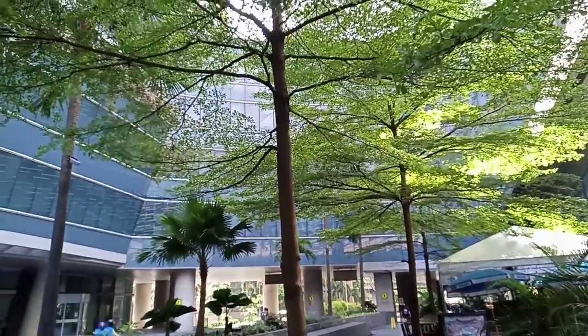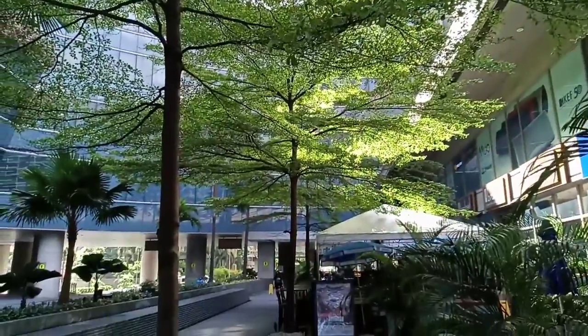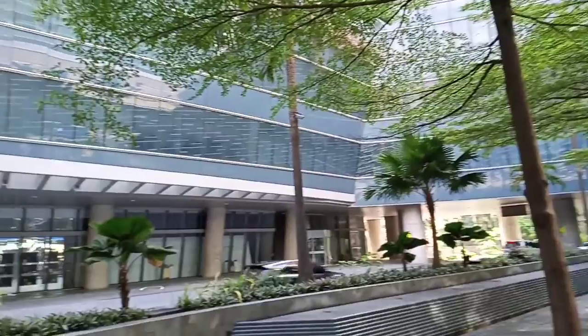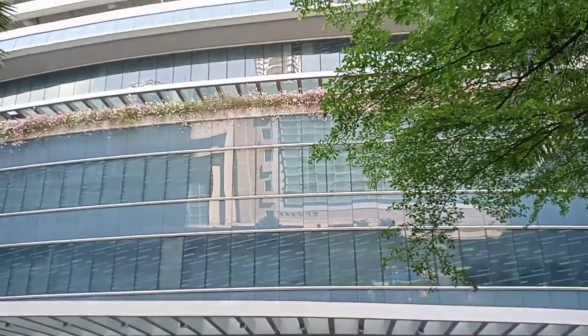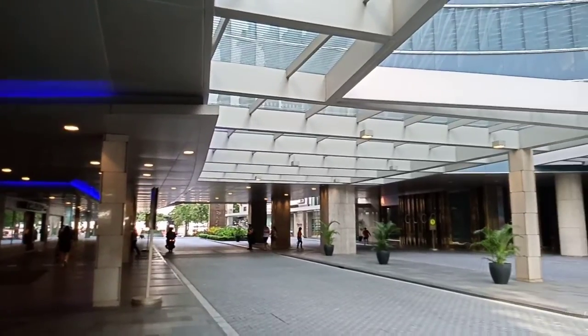Wow, this is pretty awesome. I just love the trees. We're here at the Shangri-La Mall here in EDSA, or Shaw Boulevard. It's been a while since I visited this place — approximately about two years since the pandemic. Now look at this place. It's so grandiose. I just love it.